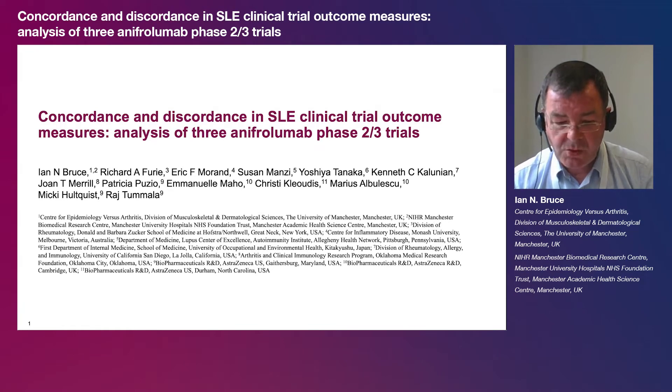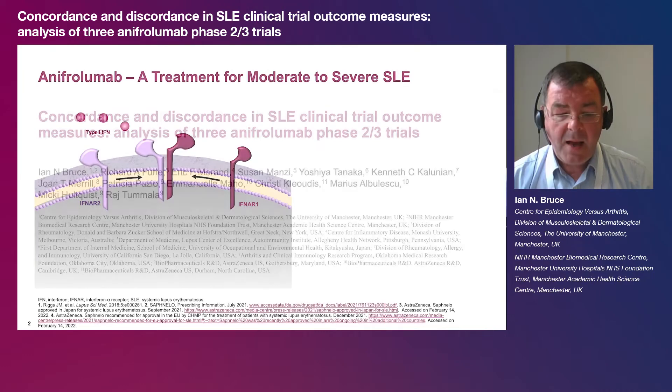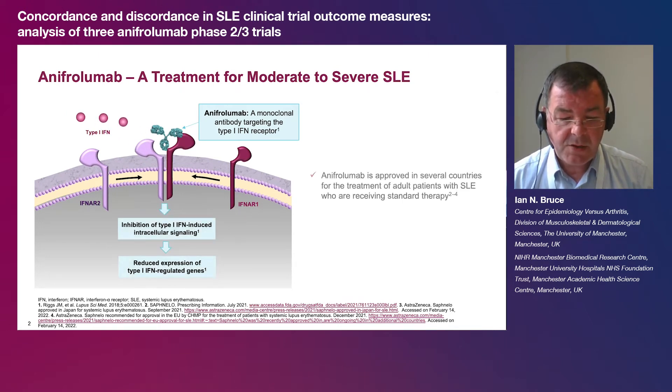Hello, my name is Ian Bruce. I would like to share highlights of our manuscript reporting the degree of concordance between different clinical outcome measures in a pooled analysis of three phase 2 or 3 trials of anafrolumab in patients with SLE. Anafrolumab is a monoclonal antibody targeting the type 1 interferon signalling pathway and is approved in several countries for the treatment of patients with moderate to severe SLE alongside standard therapy.